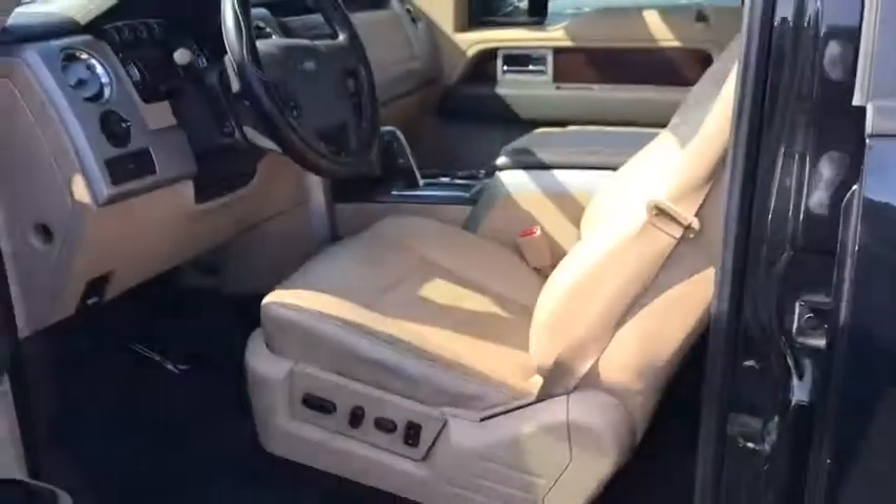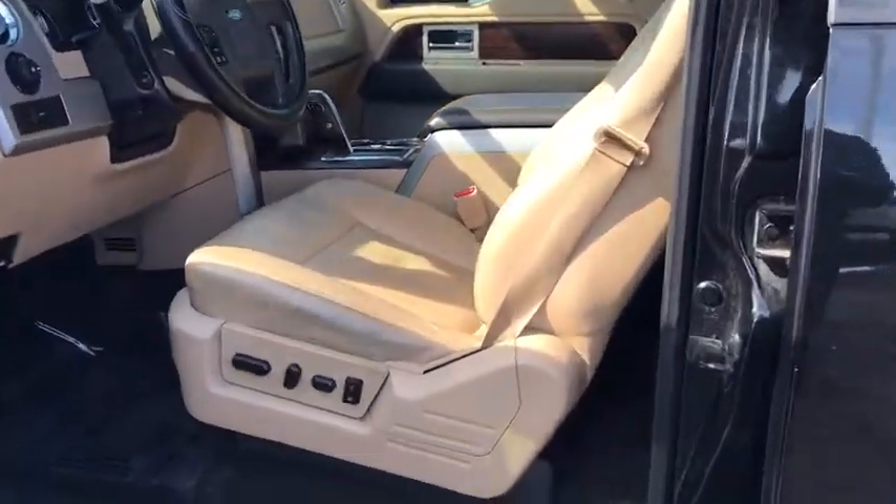Heated outside mirrors. Take this vehicle for a spin and see why so many shoppers are now proud owners.